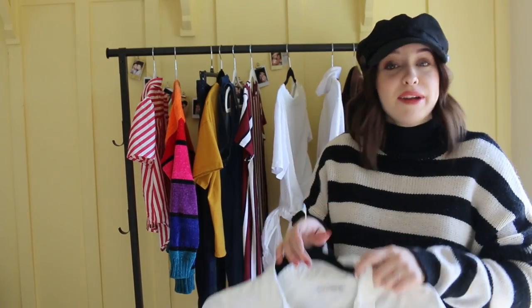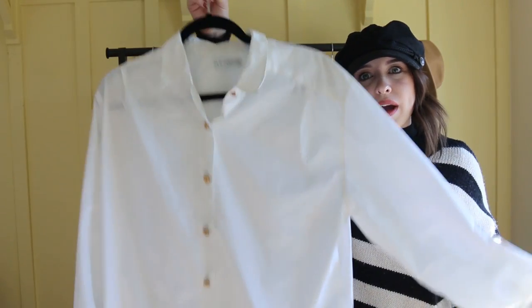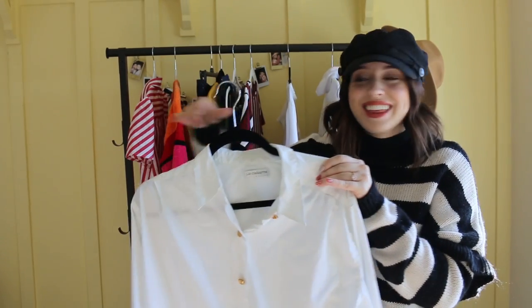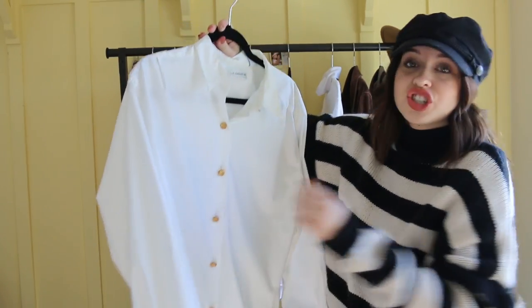I feel like I have a ton of white here — I don't know why I was just in the mood for white. The next thing that I got was just this oversized white button-down. I'm obsessed with it. This also came with shoulder pads, so I just snipped them out — super easy. The thing that I love about this is that it's just so oversized.